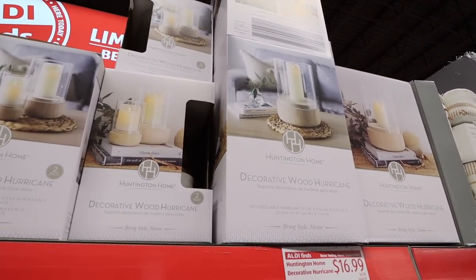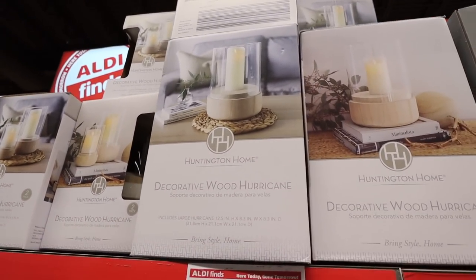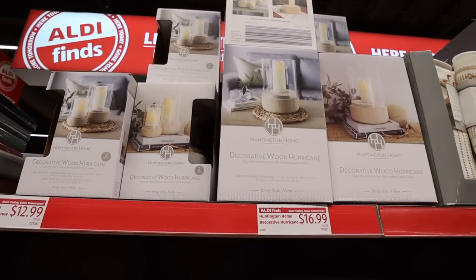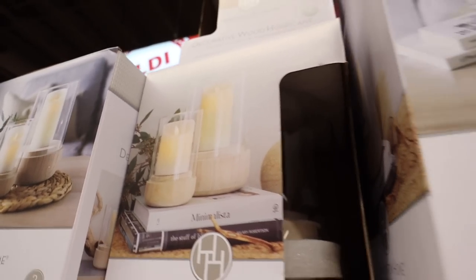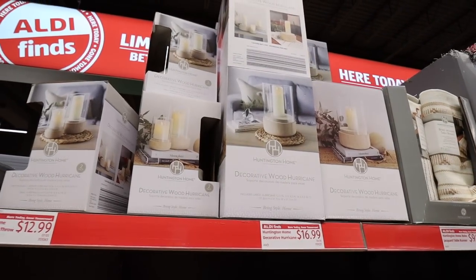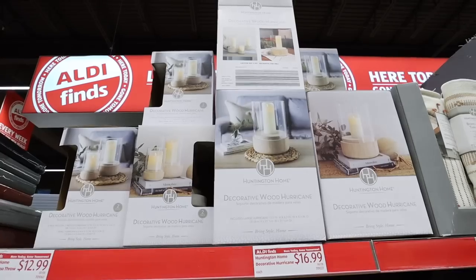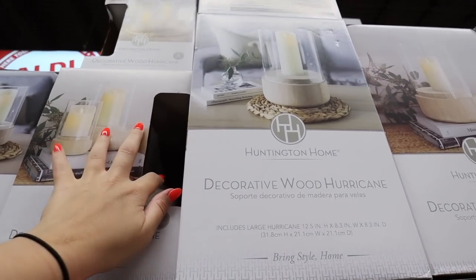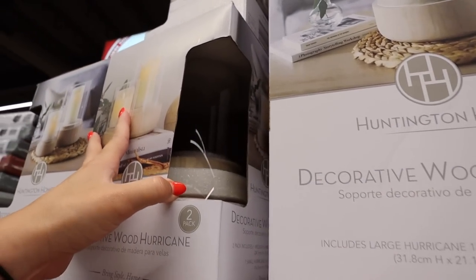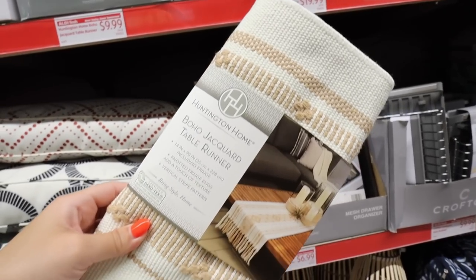You are not gonna believe these decorative wood hurricanes — they are gorgeous. It's a two-pack for $16.99, with two different size options. They have beautiful wood detailing and a glass hurricane body. At Target this would easily be $30, so two for $16.99 is an absolute steal. And yes, the hurricane part is actual glass, not plastic like the apothecary jars. I feel like these are really good quality — something I'm really tempted to get.